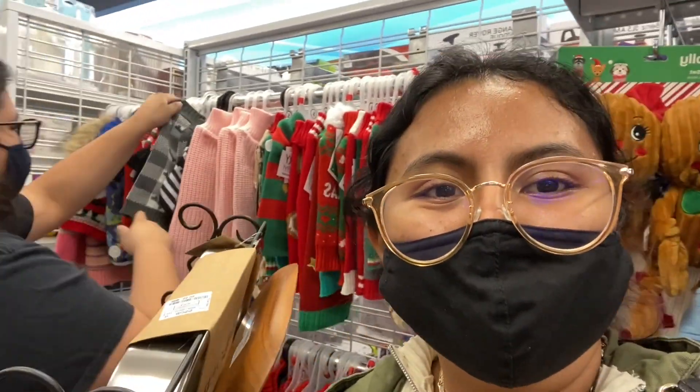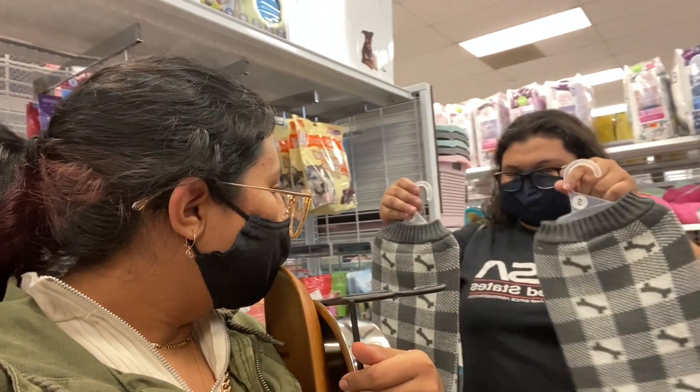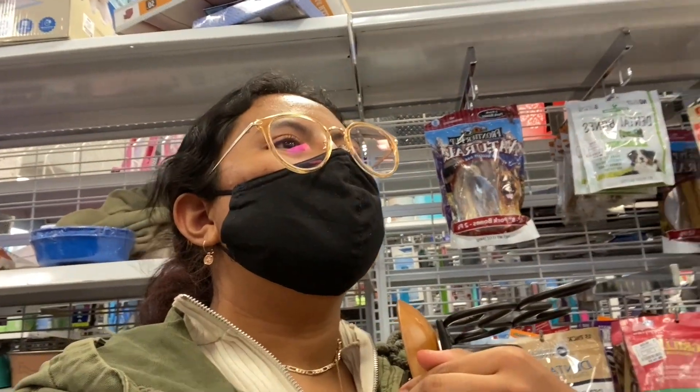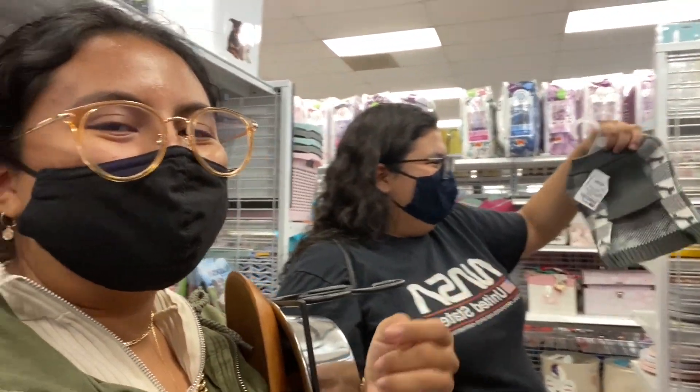Now we're distracted trying to find something for Daisy — getting some Christmas vibes in here! We're debating whether a dog onesie would fit her; someone thinks their mom can make it fit. Now we're at Walmart — I was going to order a lamp off Amazon for $29.99, but we literally just found the exact same lamp here for $11.44.